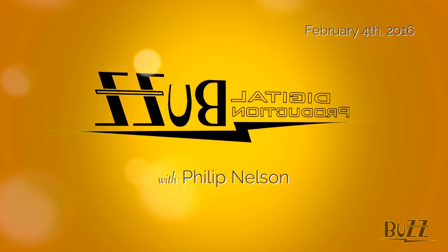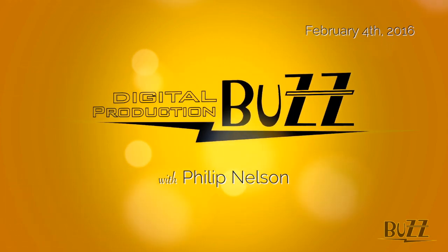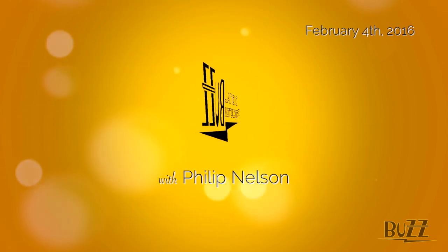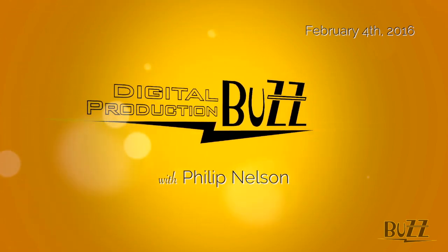This is Larry Jordan, the host of the Digital Production Buzz. The following interview is an excerpt from a recent program. To hear the entire program, visit digitalproductionbuzz.com.